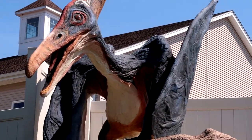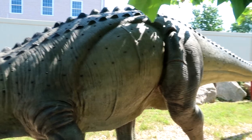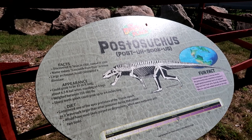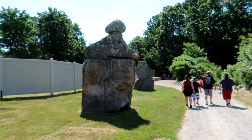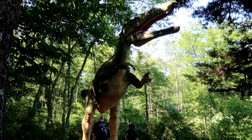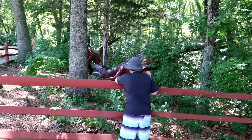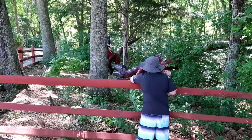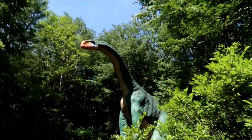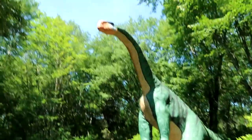Logan was right — that is a Pteranodon. Post-a-suchus, Logan says. Look at the teeth; the name means 'crocodile from the past' in Greek. There's some kind of rock structure too. Logan and one of his favorite dinosaurs: a Spinosaurus. Logan's with some more raptors — he's gonna be like Owen from Jurassic World.